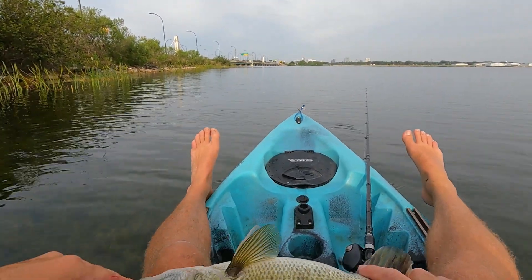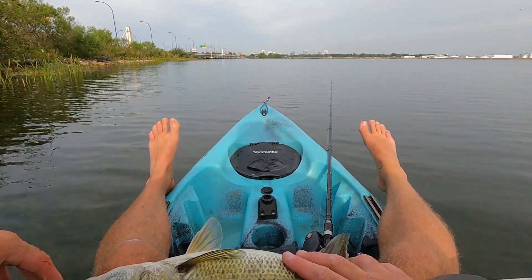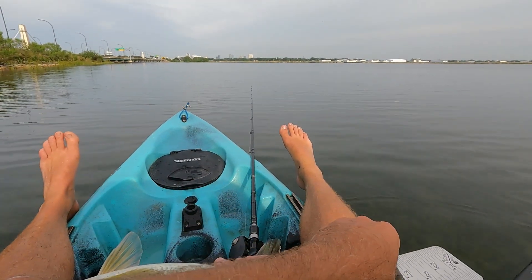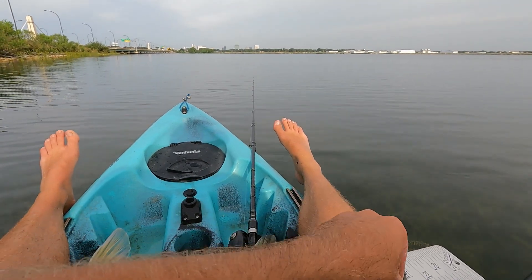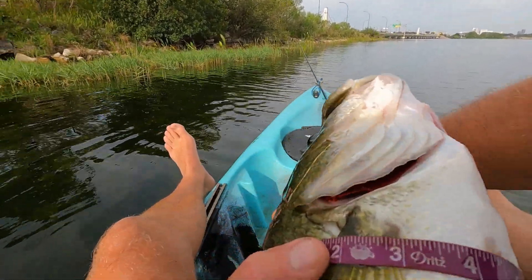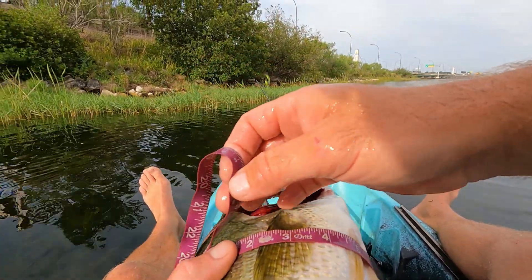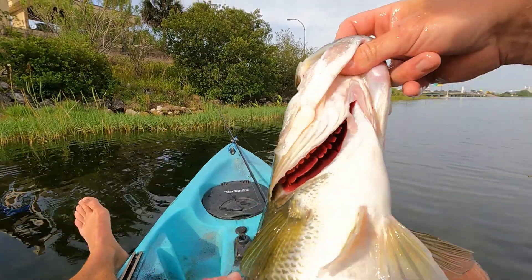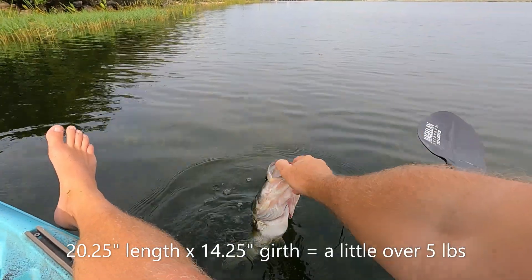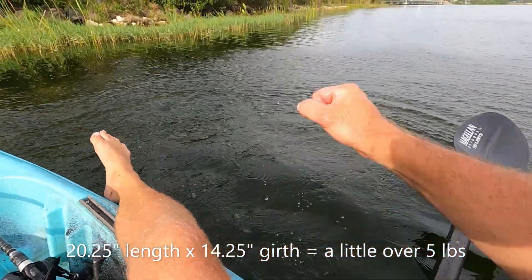Just checked the mail, got my Negotiator in — swim bait universe order. It's like, you know what, we're gonna toss it today. It's overcast, there's gonna be some wind. Twenty and a quarter! 20 and a quarter inches. 14 and a quarter — that's gotta be close to a five-pounder right there.